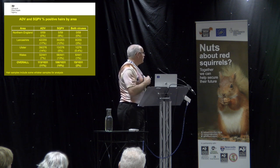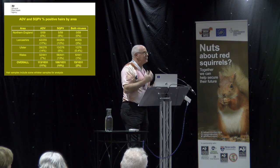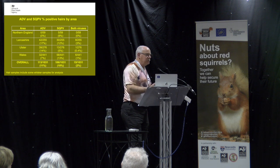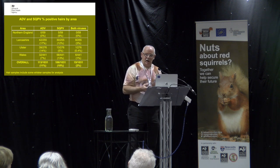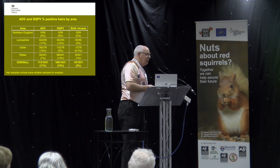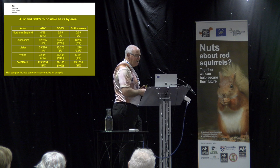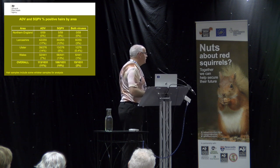Looking at hair samples, we didn't find any adenovirus in the hair from Northern England, which was surprising. We found a reasonable percentage of squirrel pox. There weren't many in hair — a real surprise, because in previous studies in Wales we were finding 90% of hair samples positive. We have come across cases where controlling grey squirrels over a number of years over the same ground causes the incidence of positives to drop, so that may account for some of this.